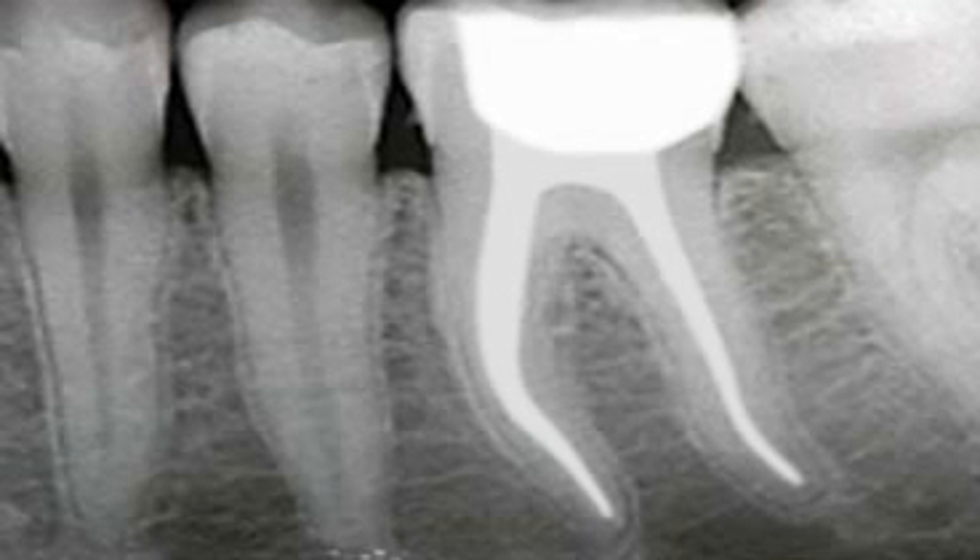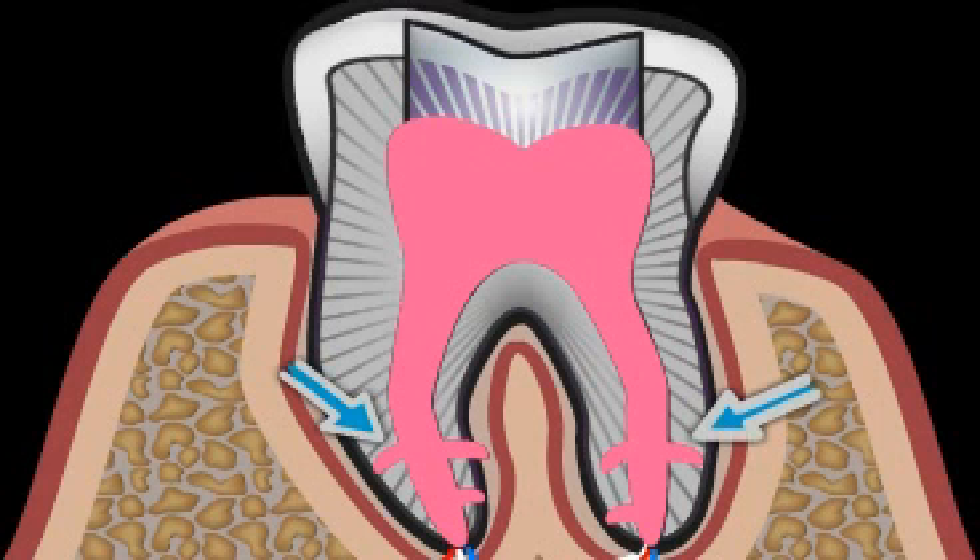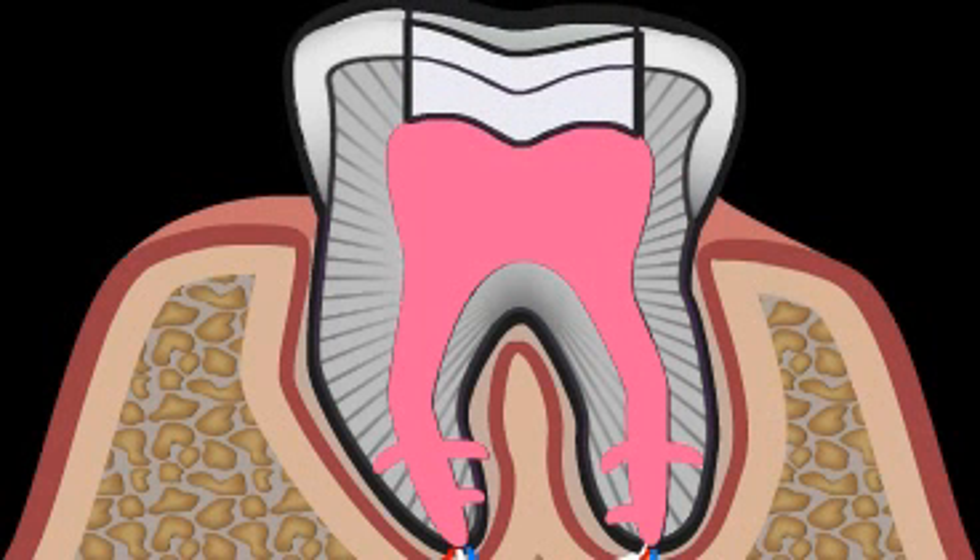It's possible for you to judge your own root treatments with the help of a simple x-ray. The root canals themselves should be homogeneously tight and conically filled to the root tip. A root-treated tooth should ideally be sealed with a crown or ceramic inlay as quickly as possible after successful root treatment has been completed.